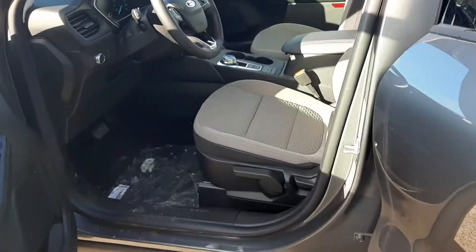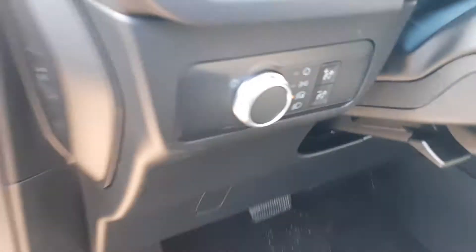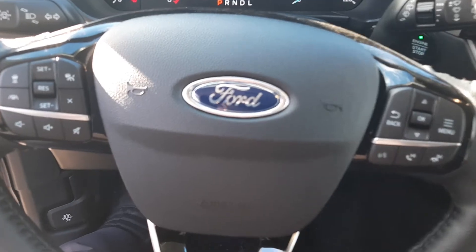These front seats are heated. Windows, locks, mirrors, automatic headlights, and steering wheel controls with adaptive cruise control.